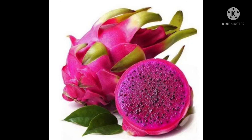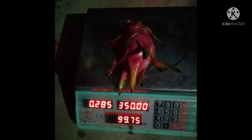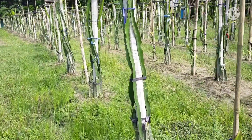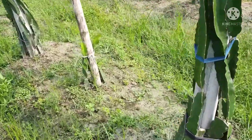Pink Rose variety. The same as the red-dry tree. This is a dragon tree.